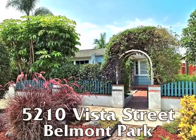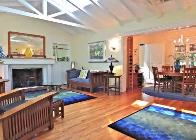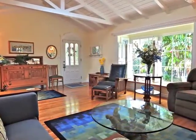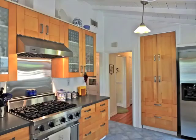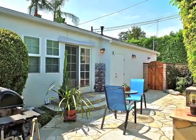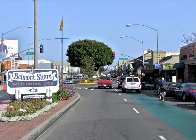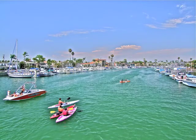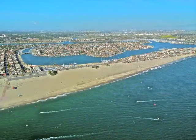5210 Vista Street, a charming home of exquisite style, sun-filled warmth, spaciousness, casual elegance, quality, romance, and garden serenity with a finished two-car garage, minutes from Belmont Shore and the waterfront in the beachfront Southern California community of Belmont Park.